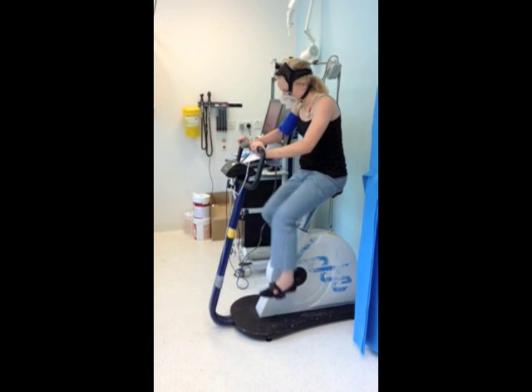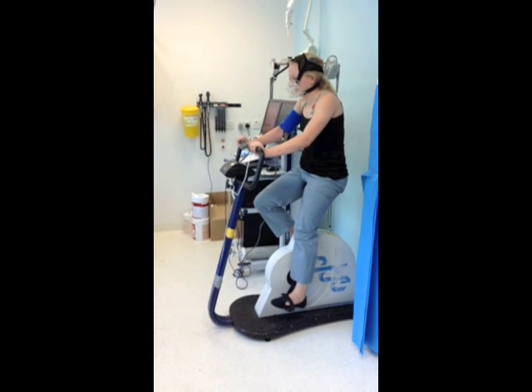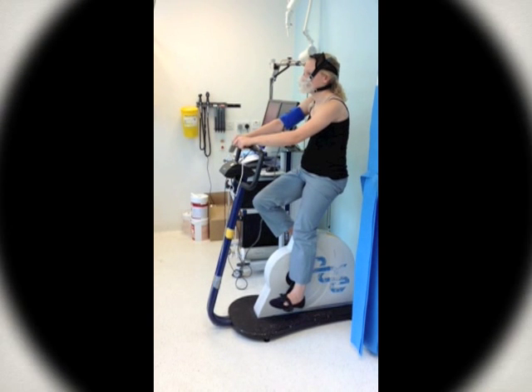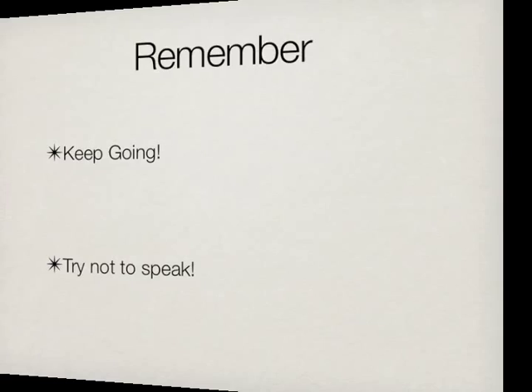Once you can no longer cycle, resistance will stop, but you will continue to cycle very slowly for a few minutes. The physiologist will then ask you to stop cycling, but to stay seated on the bicycle for a couple of minutes. Please remember to keep going as long as you can at 60 RPM and to give it your best effort. It is important that you try not to speak during the test. However, if you feel unwell, please let the physiologist know.